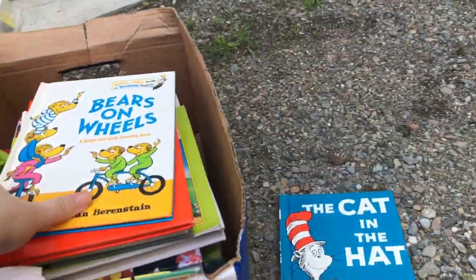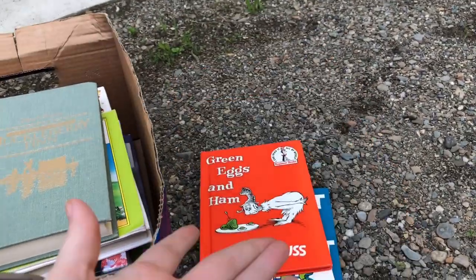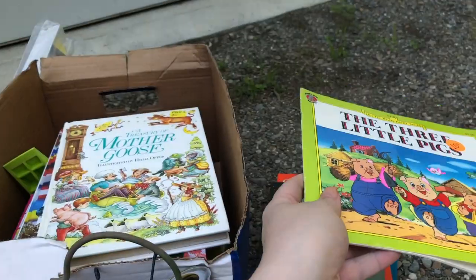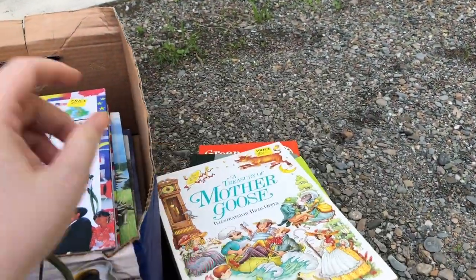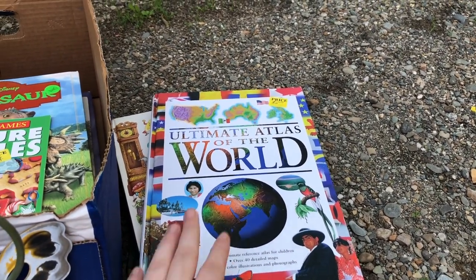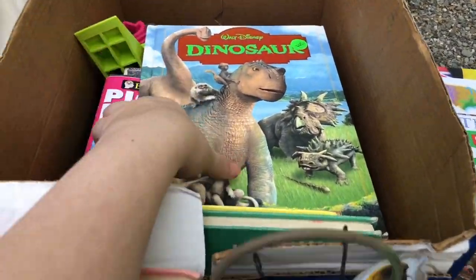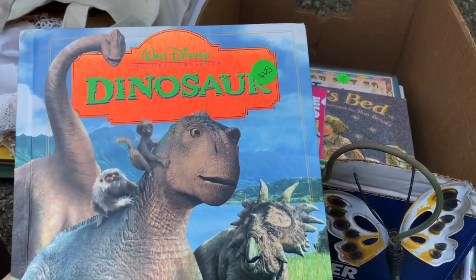We got the Cat in the Hat, the Berenstain Bear books — I always enjoyed those as a kid. We have The Adventures of Huckleberry Finn, The Three Little Pigs, A Treasury of Mother Goose, The Ultimate Atlas of the World. I kind of glanced through this box and saw several I wanted, so I just told my husband to throw it in the car because I didn't feel like sifting through any more of them.